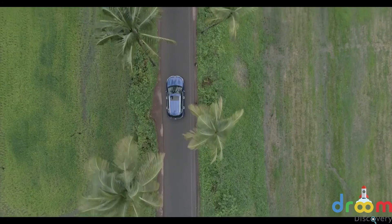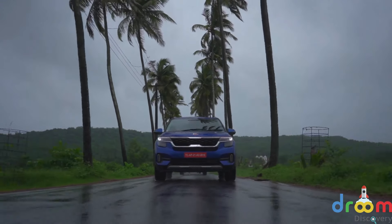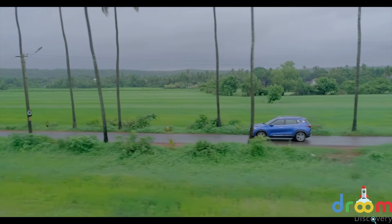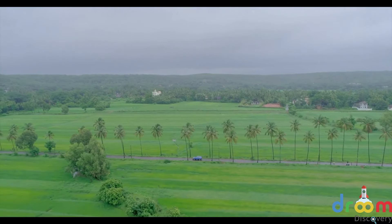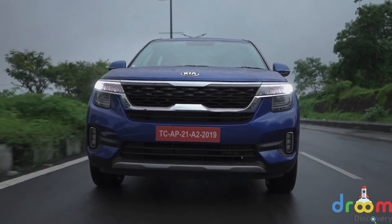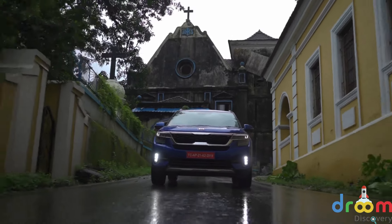Next was the 1.4 GDI turbo petrol, and we managed to experience both the manual and automatic models. With 140 PS of power and almost the same torque levels as the diesel, grin-inducing moments were definitely part of the package. The flat max torque curve starts at 1500 RPM and extends all the way to 3200 RPM, making city runs a breeze. At slower speeds you can potter around in a higher gear without unwanted stress. The 7-speed DCT is a gem of a unit — a full generation ahead of what we experienced in the Hector DCT. The shifts are quick and the Seltos can be a hoot to drive on city roads and open highways.